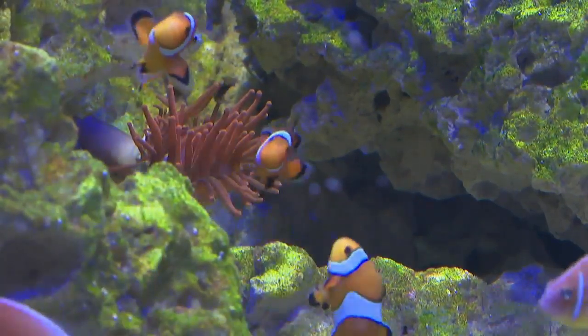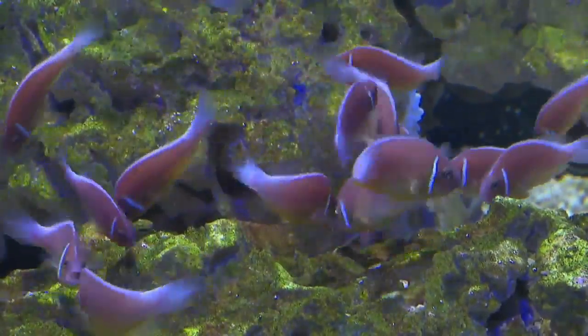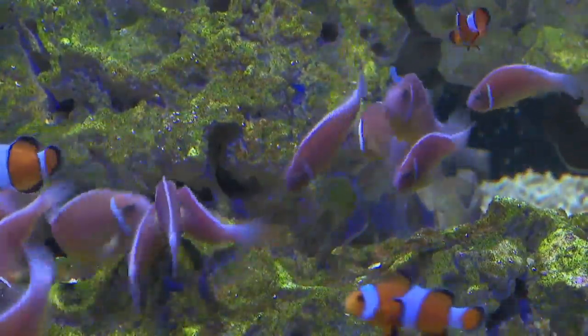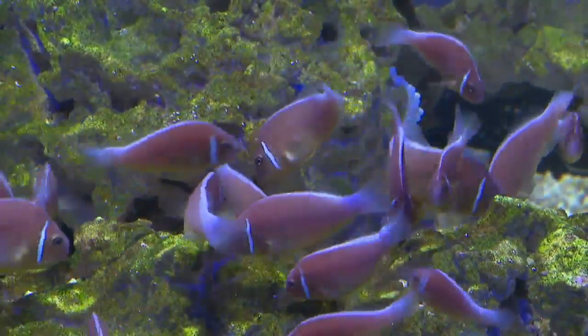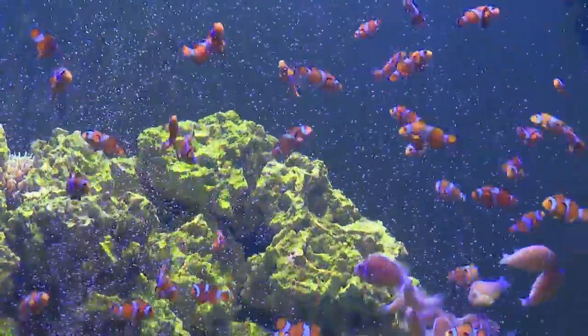The ocellaris are out, exploring, looking at things, and even fighting with each other. The pink skunks are much more reserved — if you walk up to the glass too fast they'll ball up, and they take a lot longer to spread out and get comfortable. We picked these two clownfish because they can both host with the anemone, and also to show a range of how clownfish can look.